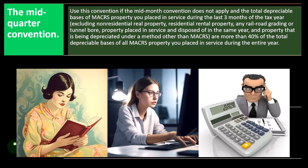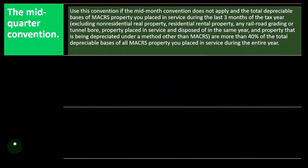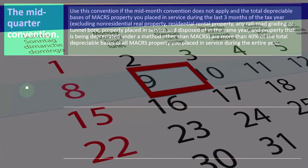We're going to be depreciating using some kind of convention — the last one was mid-month versus mid-year, mid-quarter, or something like that.